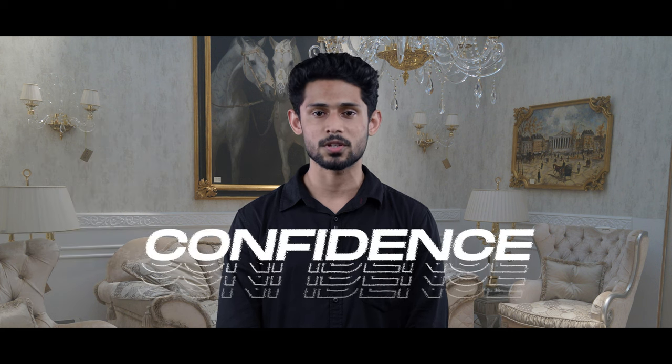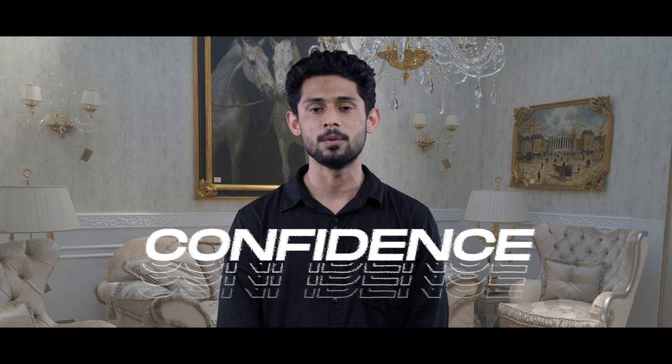You are being assessed on four criteria: fluency and cohesion, vocabulary, grammar, and pronunciation. Another important thing to keep in mind for speaking is confidence. Most of the time students tend to lose their confidence and mess up things. So don't worry — be confident, relax, smile, and be yourself.